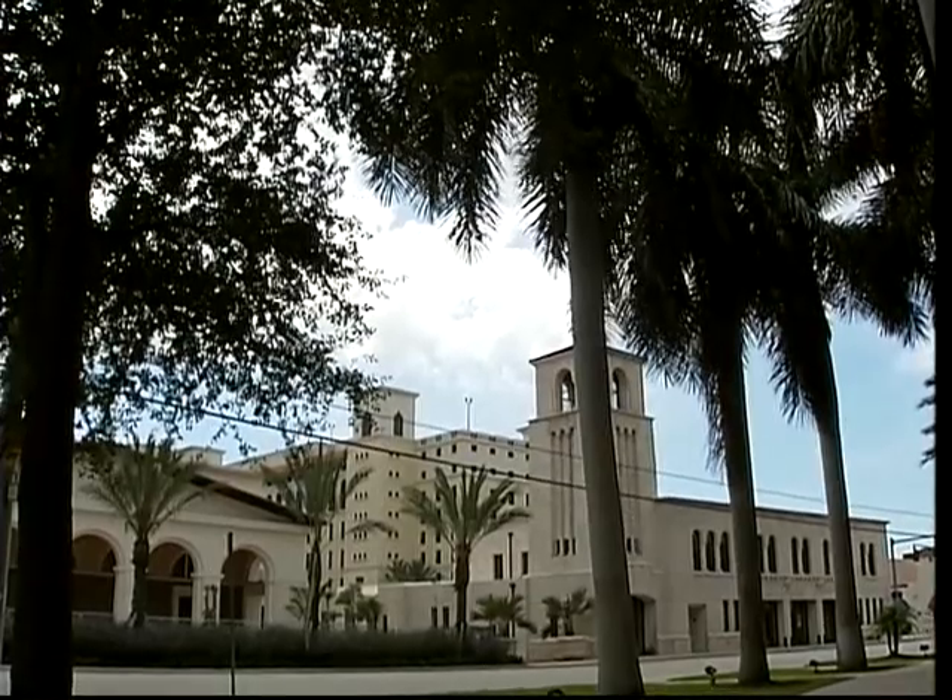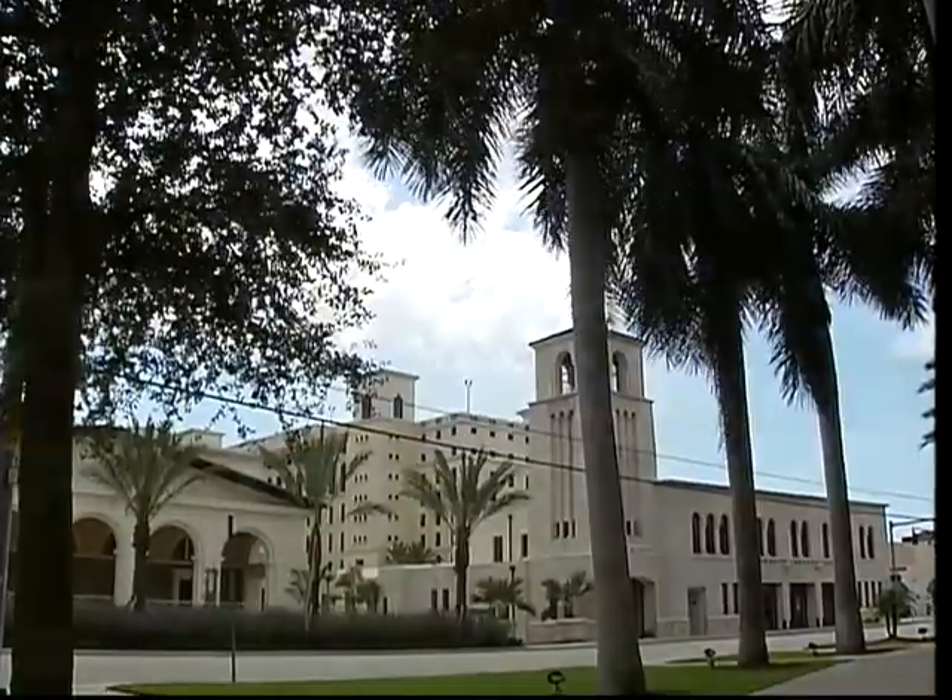Reporting for What's Happening Coral Gables, Diana Herrera. Thank you.